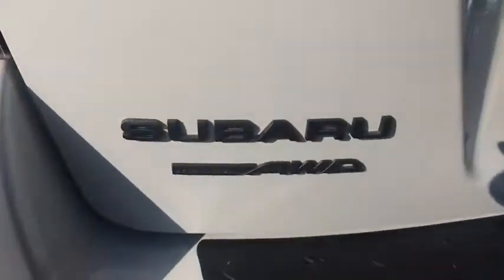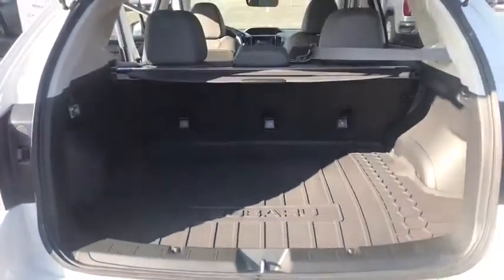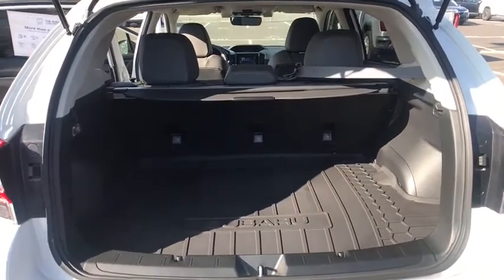Front floor mats, aluminum wheels, rear defrost, auto-off headlights, climate control, AM-FM stereo radio, CD player, passenger airbag, MP3 player.